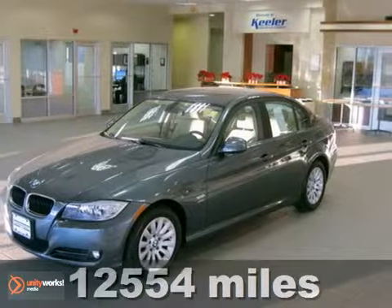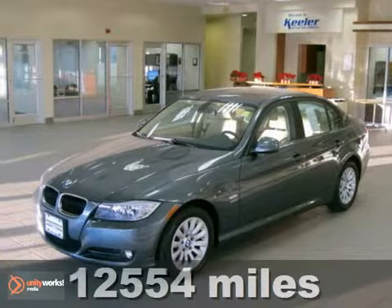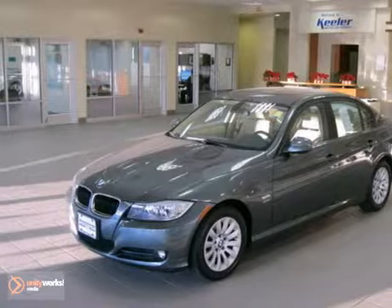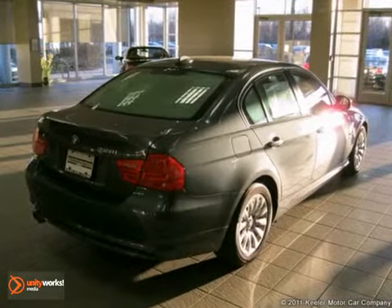Contact us for special internet pricing. Keeler BMW excitedly introduces this 2009 BMW 328Xi with an automatic transmission, all-wheel drive, and only 12,554 miles.